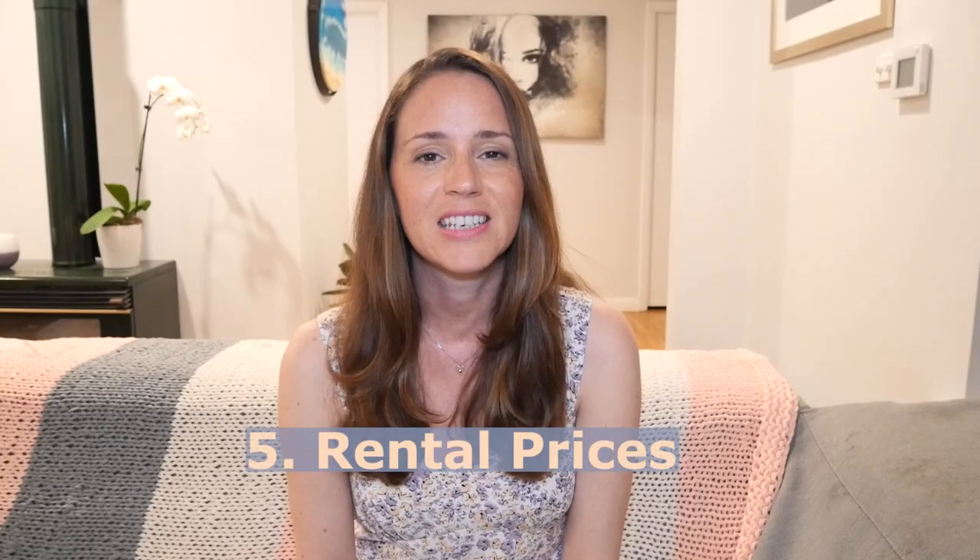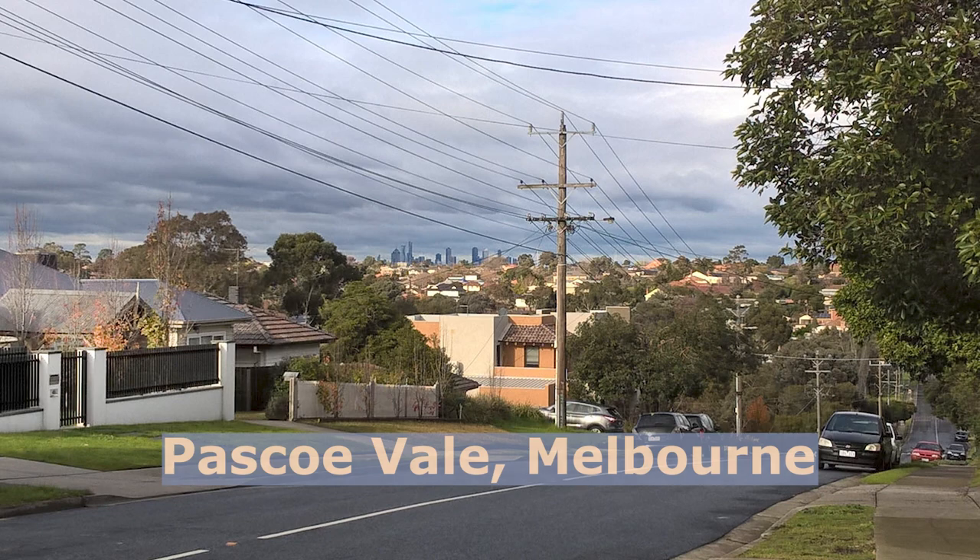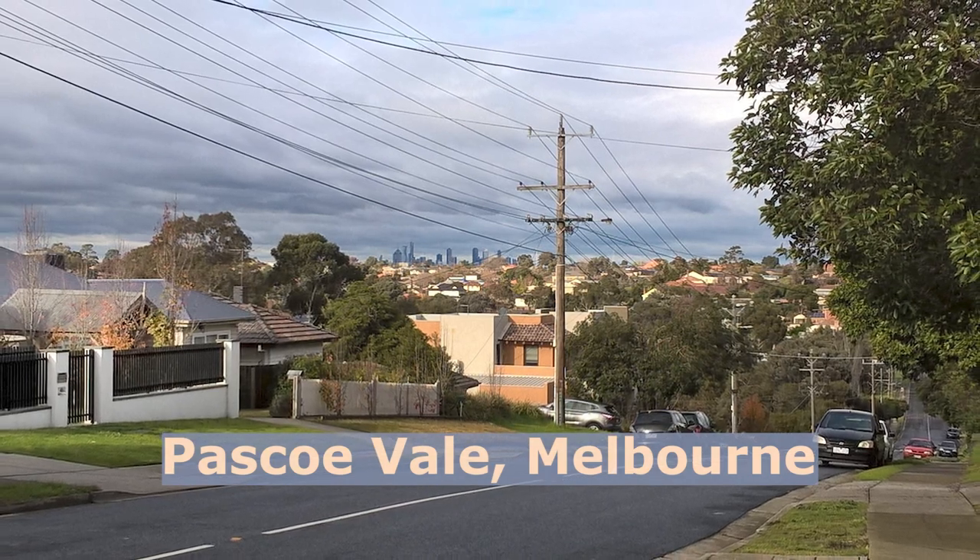Number five is the difference in rental prices in Sydney and Melbourne, also from the CoreLogic report. The average weekly rent for a house in Sydney was $630, whereas in Melbourne it was $460 — so Sydney is 37% higher. The average weekly rent on a unit or flat in Sydney was $510, whereas in Melbourne it was $420, so that's 21% higher in Sydney.